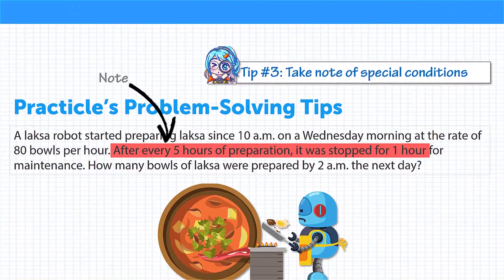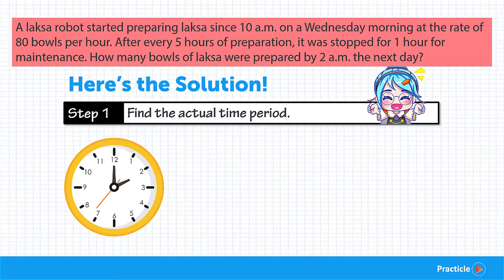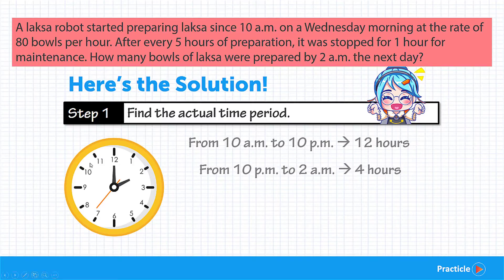Now that we understand the question better, let's solve it together step by step and compare answers. We'll start by finding out the total time period in actual numbers. We're looking at the time period between 10am on Wednesday to 2am on Thursday. There are 12 hours from 10am to 10pm, then from 10pm to 2am — counting 11, 12, 1, 2 — that's 4 more hours. Adding 12 and 4 gives us a total of 16 hours.